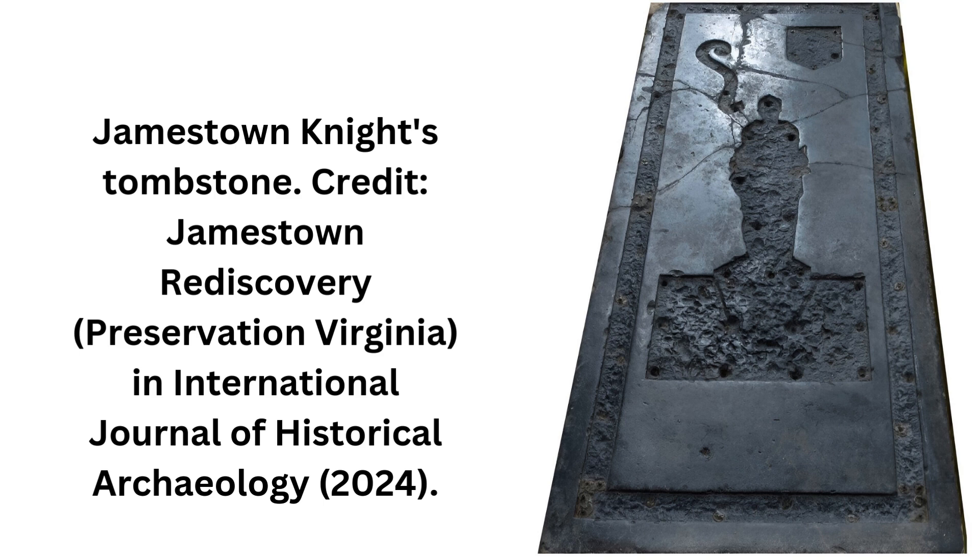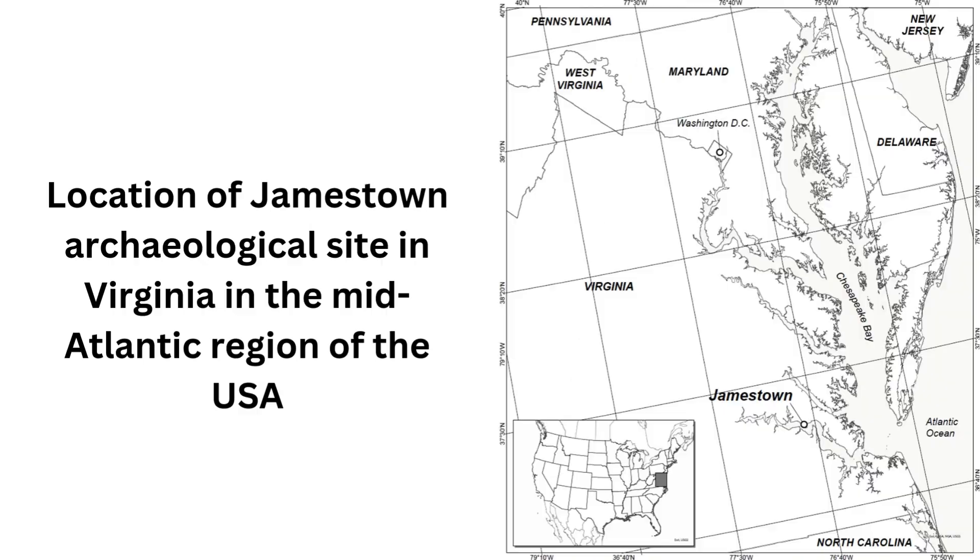During the 17th century, affluent English colonists often memorialized themselves and their wealth with impressive tombstones. In the Chesapeake Bay region, these were often Black Marble tombstones. The Jamestown Knights tombstone was one such example, placed in the Jamestown Church in 1627. It remained in situ until it was relocated in the 1640s due to construction at the southern entrance.